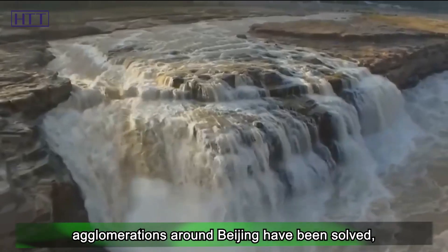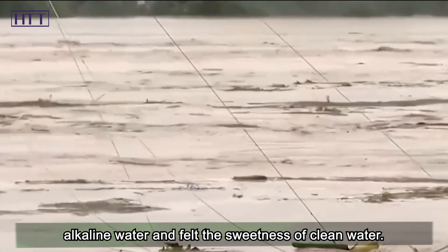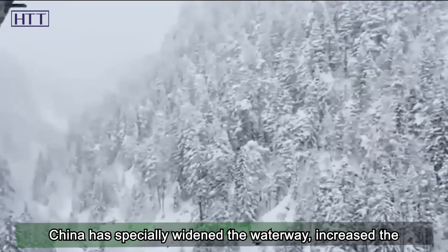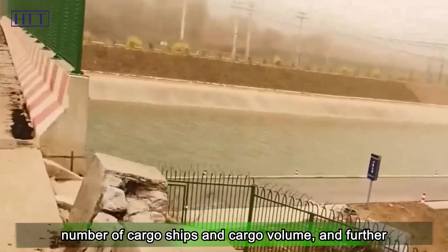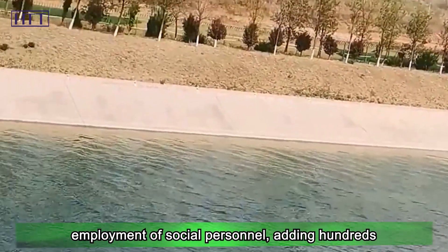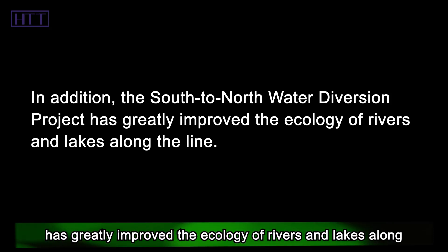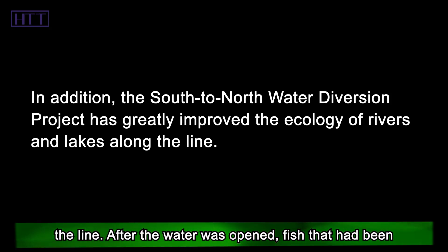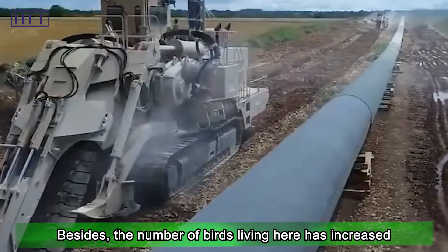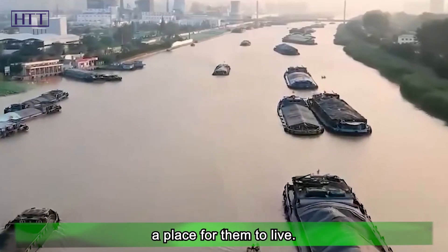Seventy percent of the water needs of the urban agglomerations around Beijing have been solved, and local people have said goodbye to bitter alkaline water and felt the sweetness of clean water. The project has also played a huge role in waterway transportation — China widened the waterway, increased cargo ships and cargo volume, and improved transport capacity. The construction of water conservancy projects has also promoted employment, adding hundreds of thousands of jobs. In addition, the South-to-North Water Diversion Project has greatly improved the ecology of rivers and lakes along the line. After the water was opened, fish that had been extinct for many years reappeared, a rare peach jellyfish was found, the number of birds increased significantly, and rare birds appeared, providing a habitat for countless creatures.